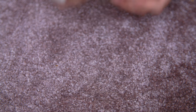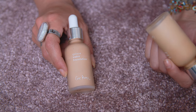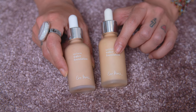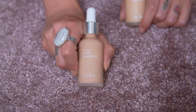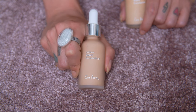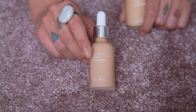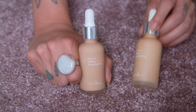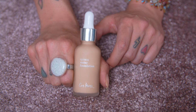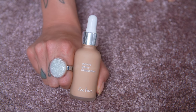Let's talk about the Ere Perez Quinoa Water Foundation. I've got two shades — the first one I purchased, Haze, has definitely expired and is way too yellow for me. I purchased the shade Noon which is a beautiful shade match. I'd give this a four out of five — I really like it, but it's very watery and liquidy and I tend to use quite a lot in one go. The expired Haze shade is going, but the Noon shade is my favorite one by Ere Perez.